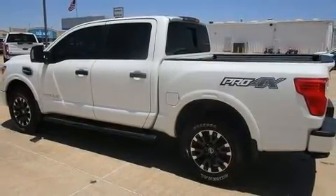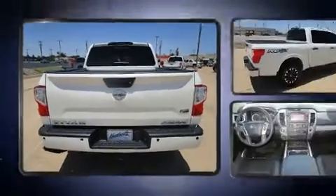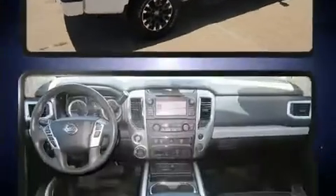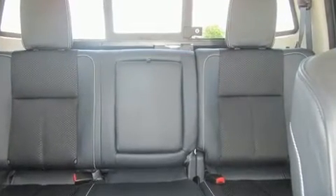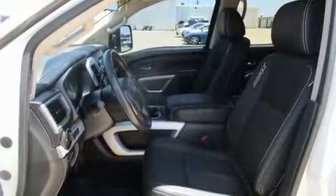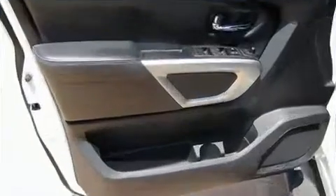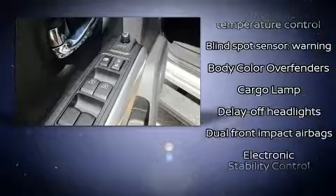Four-wheel drive allows you to go places you've only imagined. It's equipped with tons of terrific amenities that won't break your budget, such as remote keyless entry, one-touch window functionality, speed-sensitive wipers, a front bench seat, power windows, and a premium sound system with six speakers providing you and your passengers a sensational audio experience.